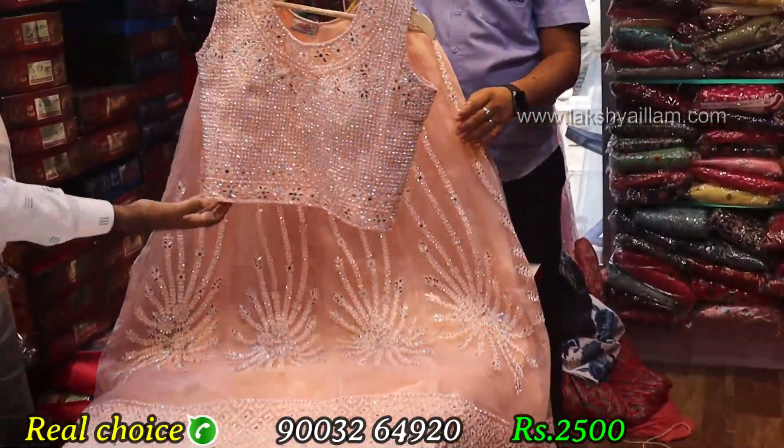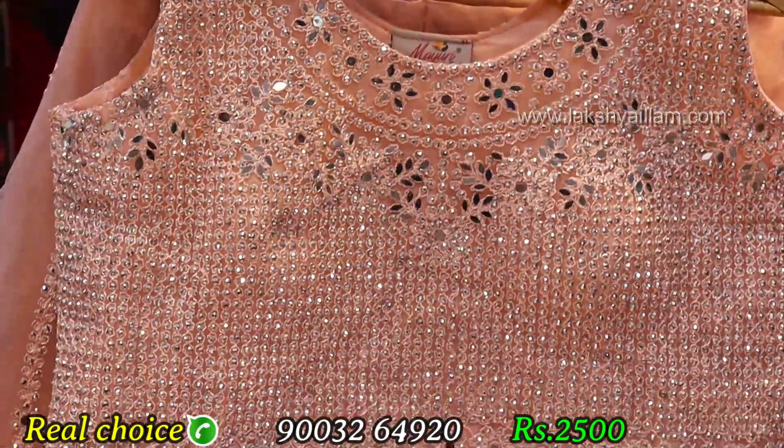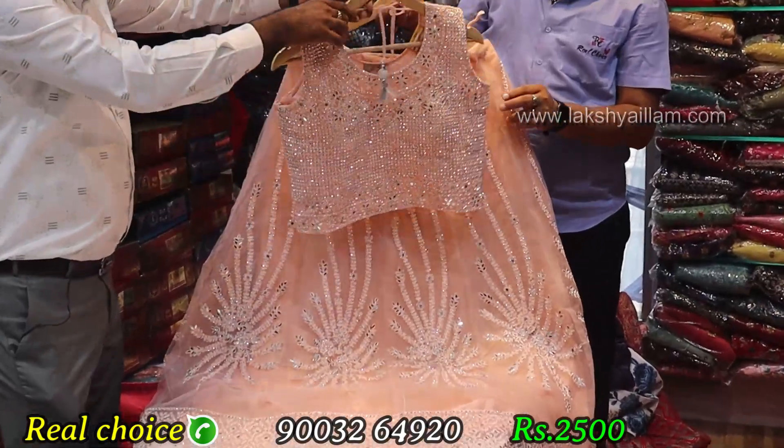Different item, size L and XL — two sizes available. Rate only 2,500, wholesale price only.